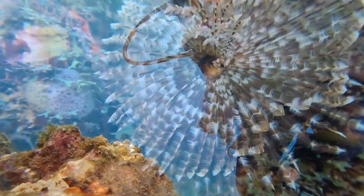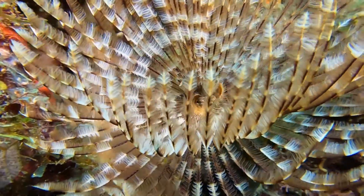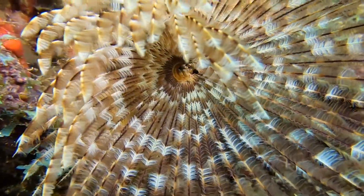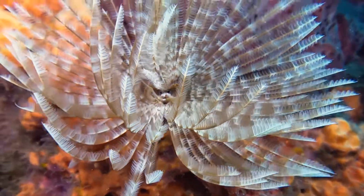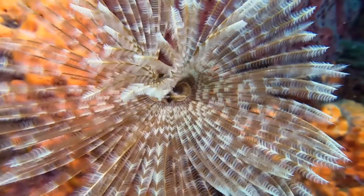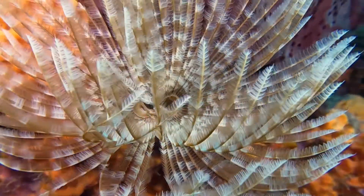It's worth pointing out that these are a totally different creature than what you commonly call Christmas tree worms, which have very much a spiral sort of structure to their fronds. It's a similar concept, but spiral fronds, usually much brighter colours and much smaller. These guys can get up to 3 or 4 inches in diameter; Christmas tree worms are much, much smaller. One of the structural differences is that Christmas tree worms typically have a lid that they can close over the end of their tube home, where the feather dusters do not.